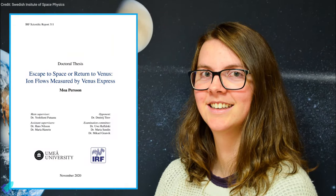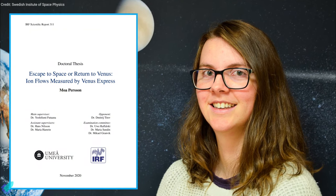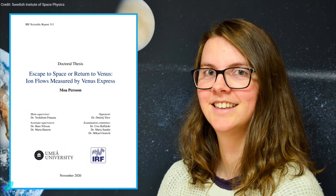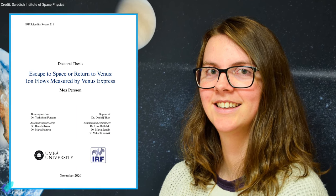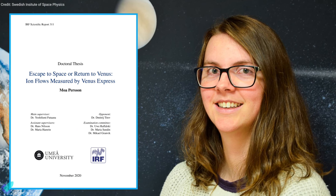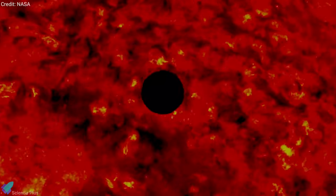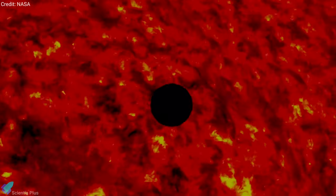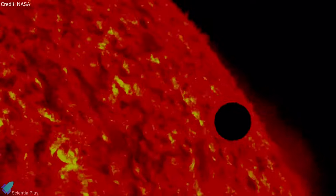According to research presented by Moa Persson of the Swedish Institute of Space Physics, only a small part of the historical water content on Venus has been lost to space over the past 4 billion years due to a runaway greenhouse effect. This is much less than researchers previously thought. The thesis is built on analyses of how the solar wind affects the Venusian atmosphere and causes atmospheric particles to escape to space.